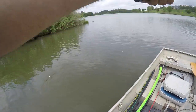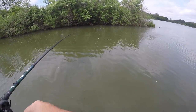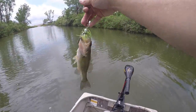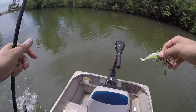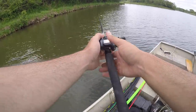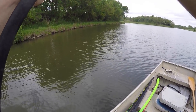Alright, let's get this launched. First one of the day is an absolute beast on the old chatterbait — at least to start!